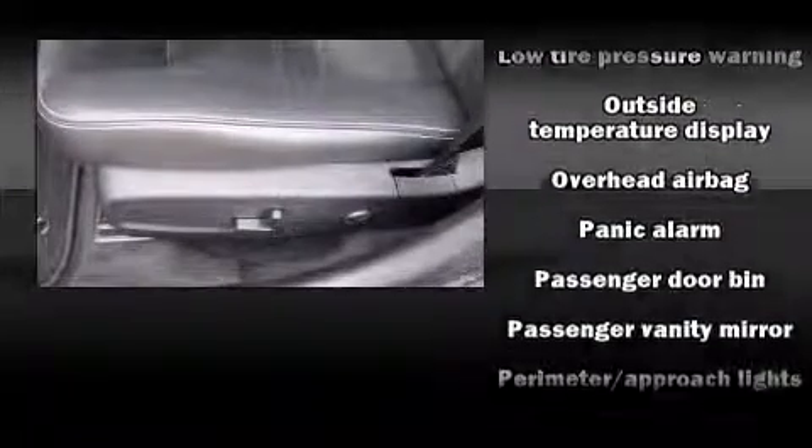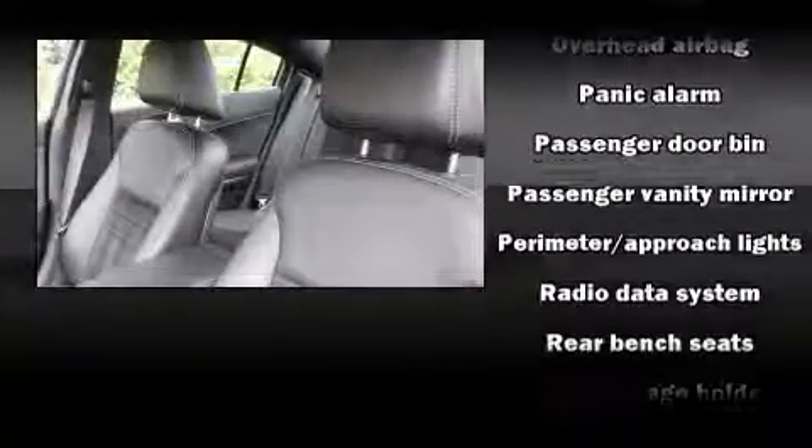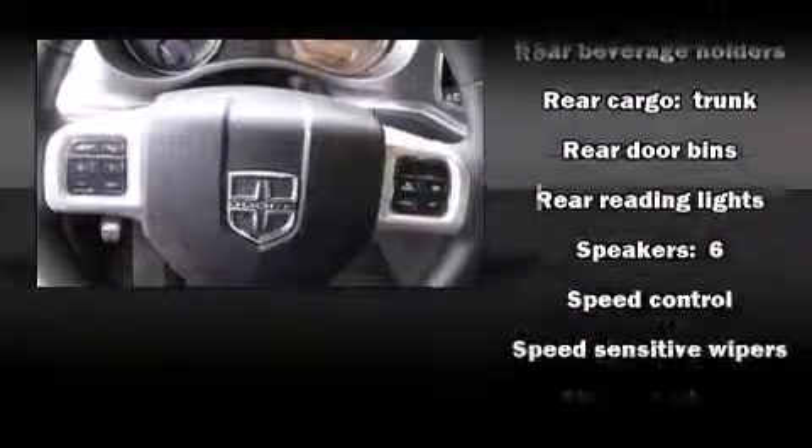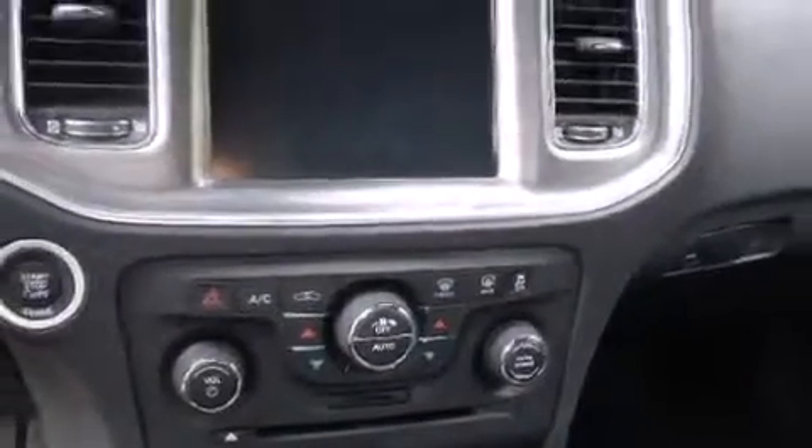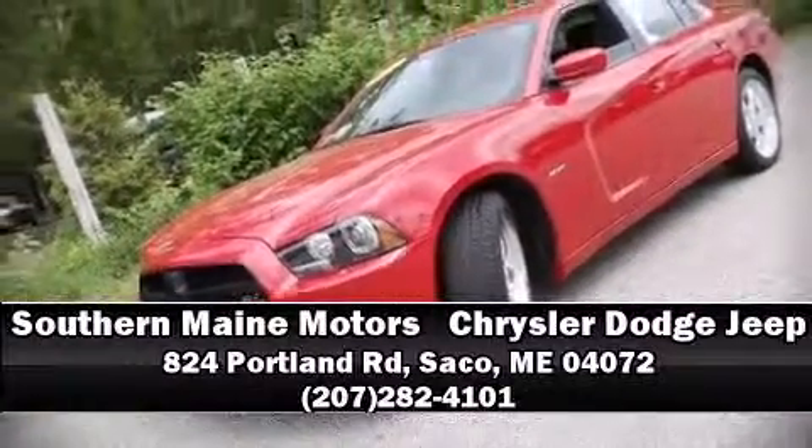This vehicle has achieved certified pre-owned status by passing a comprehensive certification process, including a rigorous 125-point inspection. We have a skilled and knowledgeable sales staff with many years of experience satisfying our customers' needs. Stop in and take a test drive.